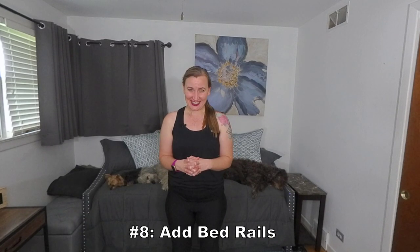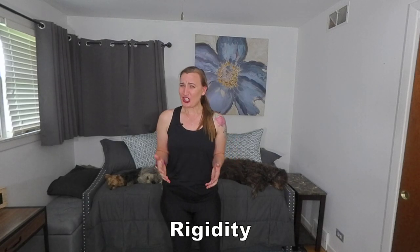Number eight: add bed rails. Parkinson's disease may cause rigidity — basically stiffness making it really difficult to bend. This is common in the morning and can make it really difficult to get out of bed. The two methods for getting out of bed: one is the sit-up method, where an individual is laying flat, walks their feet over, and then tries to do a sit-up.